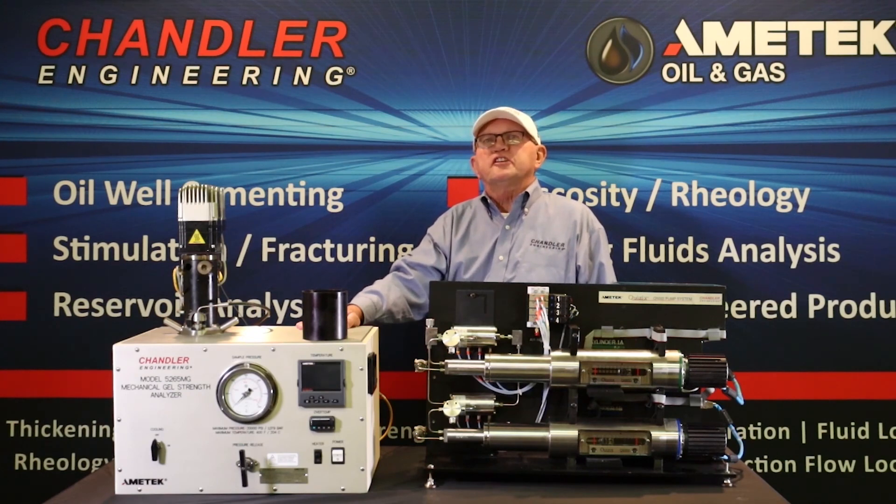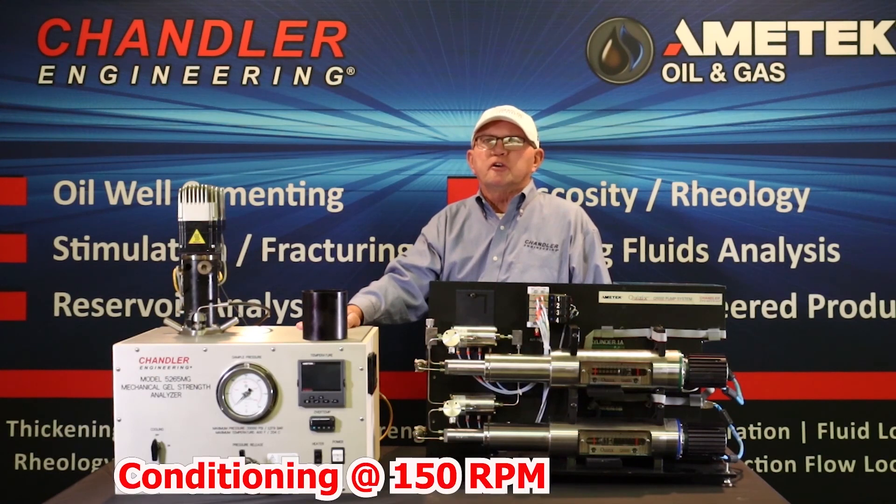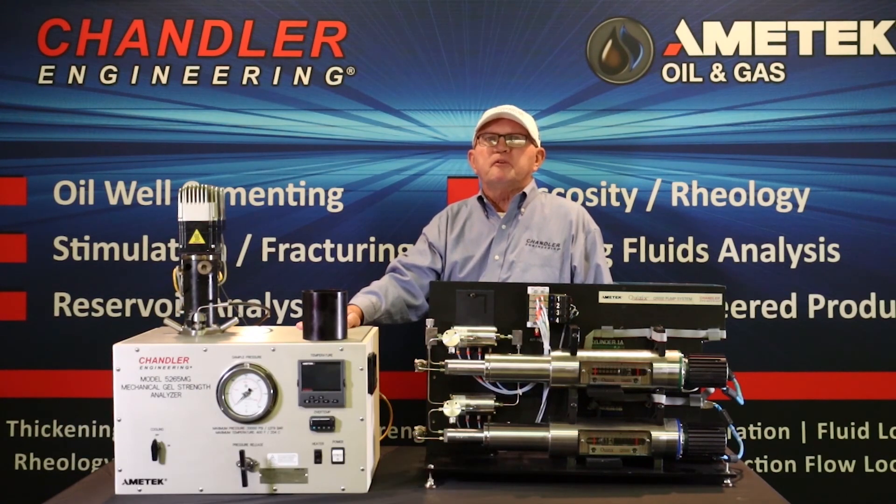The model 5265 MGSA allows for ease of maintenance and operation, as any technician can use this technology just as they would a standard UCA. The motor speed range for the gel strength measurement is 0.2 to 2 degrees per minute. For slurry conditioning, the motor speed is 150 RPM. Chandler's unique paddle design provides both sample conditioning at high speed and serves as the vane for torque measurement at very low speeds, minimizing friction loss, which is crucial for gel measurement.